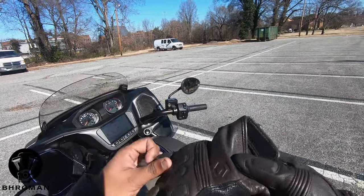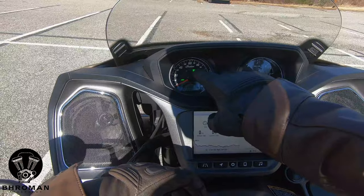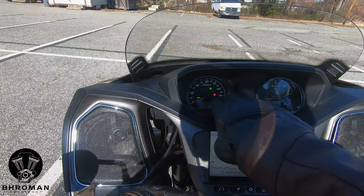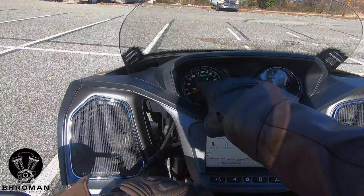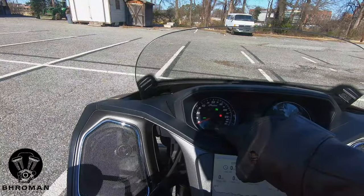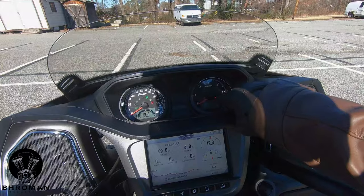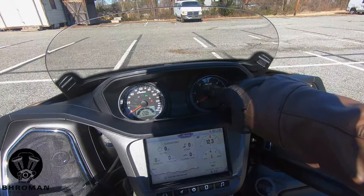Time to take the Indian Challenger Dark Horse for a spin. This is your speedometer and your tachometer with two digital displays. You have indicator lights for miles per hour, kilometers per hour, kickstand, low fuel, neutral, high beams, left turn signal, cruise control on and cruise control set, and your fuel range. On the right screen you have a tachometer with odometer, and lights for low oil, check engine, ABS, right turn signal, key, and traction control.